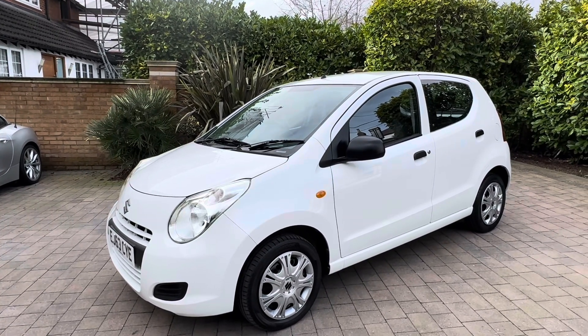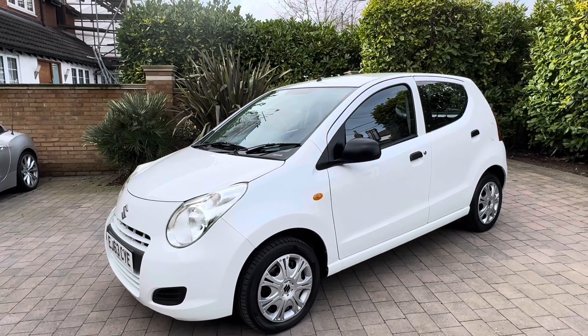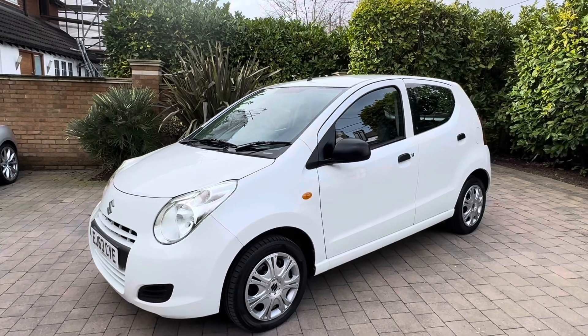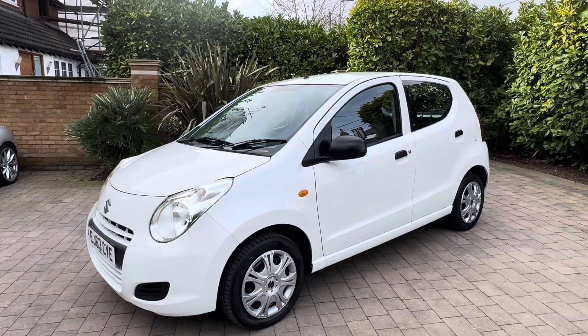We get people ringing up on 10 year old cars, first question: is it one owner? And I always think, are you crazy? Of course it's not one owner, it's 10 years old. But here we are — an older car and it is genuinely one owner with a full service history.